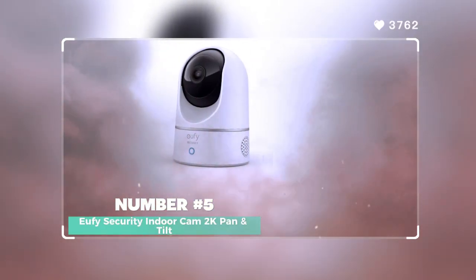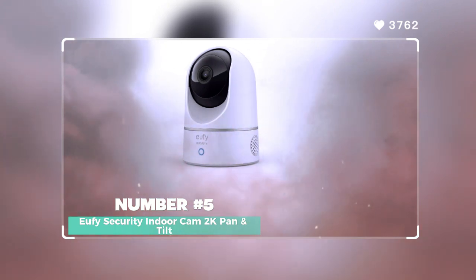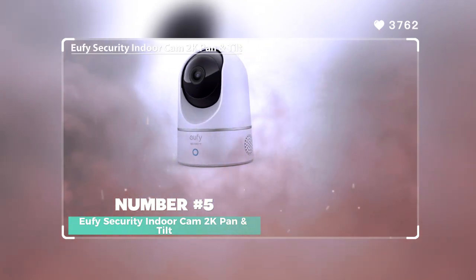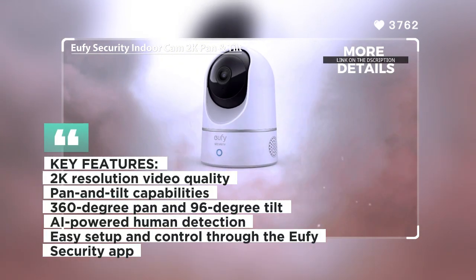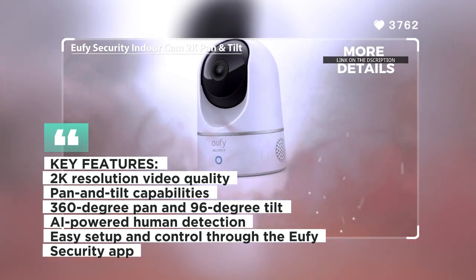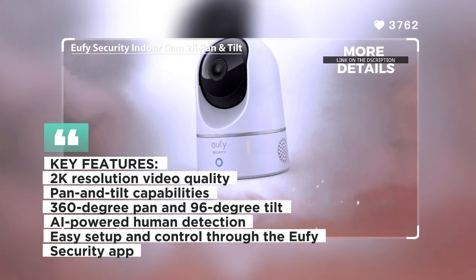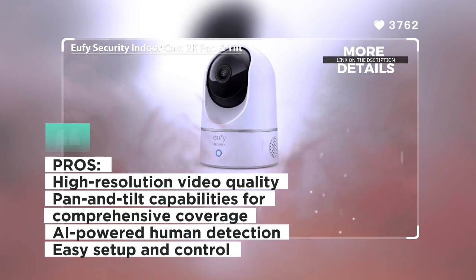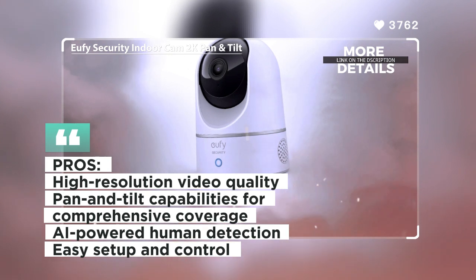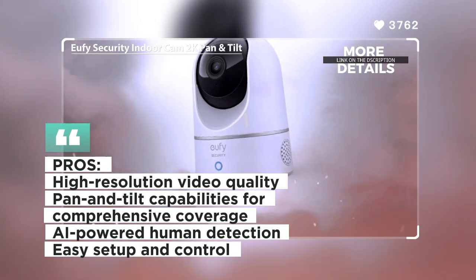Number 5: Eufy Security Indoor Cam 2K Pan & Tilt. The Eufy Security Indoor Cam 2K Pan & Tilt offers a versatile and advanced monitoring solution with its 2K resolution and pan and tilt capabilities. It covers a wider area, reducing the need for multiple cameras. It provides smooth 360-degree pan and 96-degree tilt for comprehensive coverage, and also features AI-powered human detection for precise and relevant alerts.